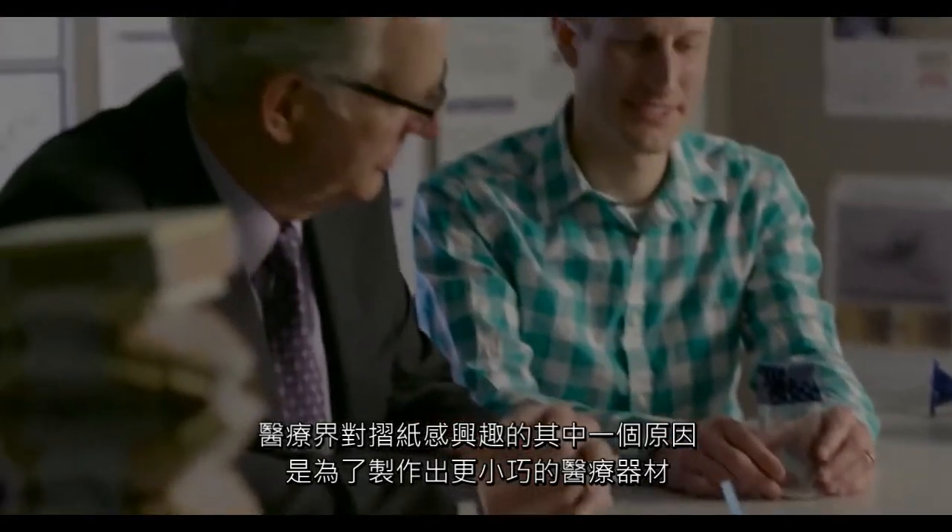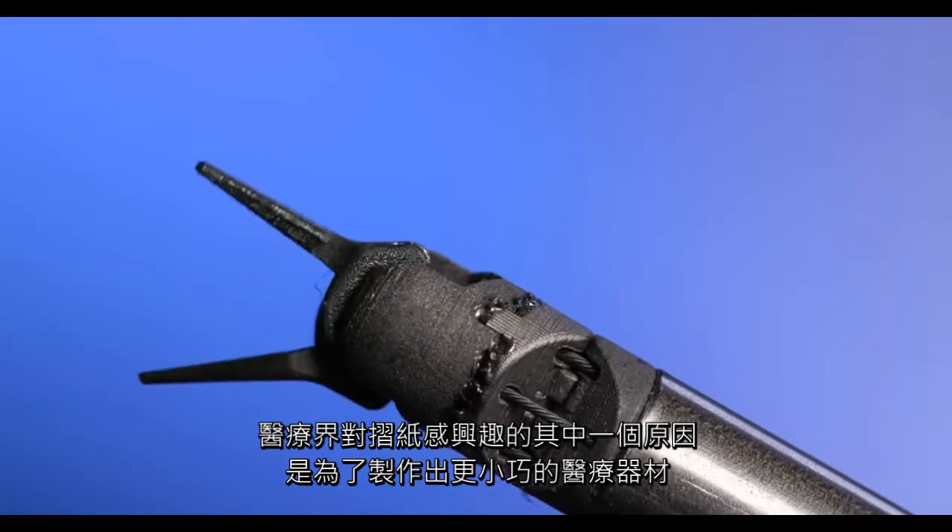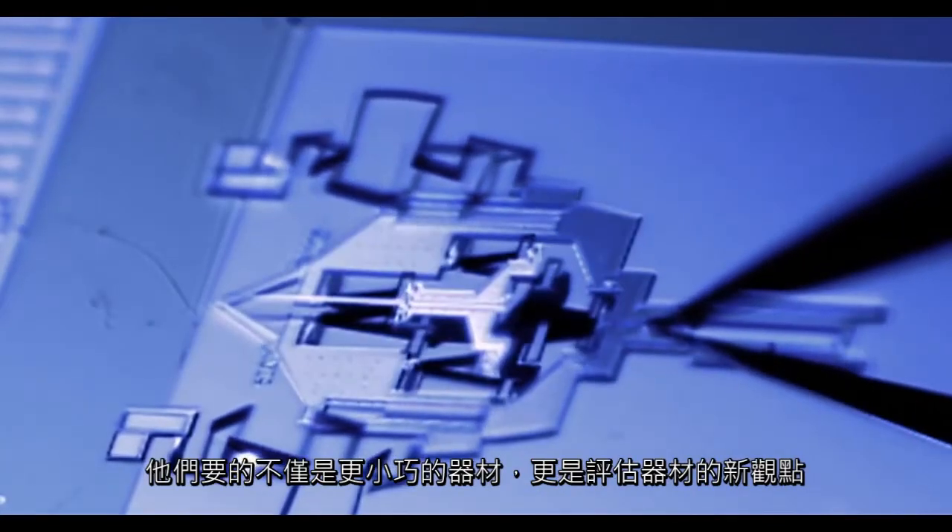One of the reasons the medical industry is interested in origami is to create devices that are smaller. They wanted a new concept — not just a smaller device, but a new way to think about the devices.